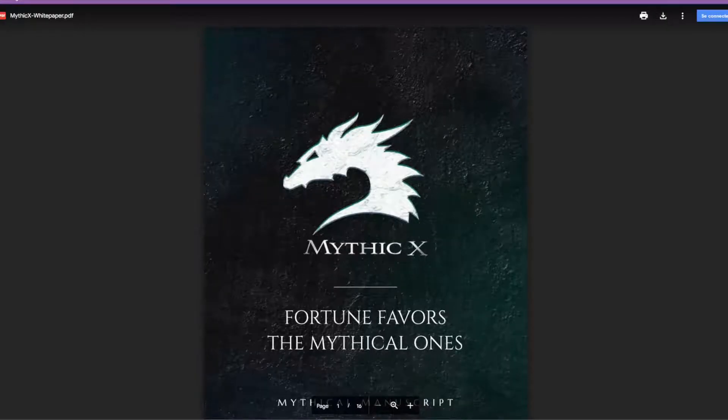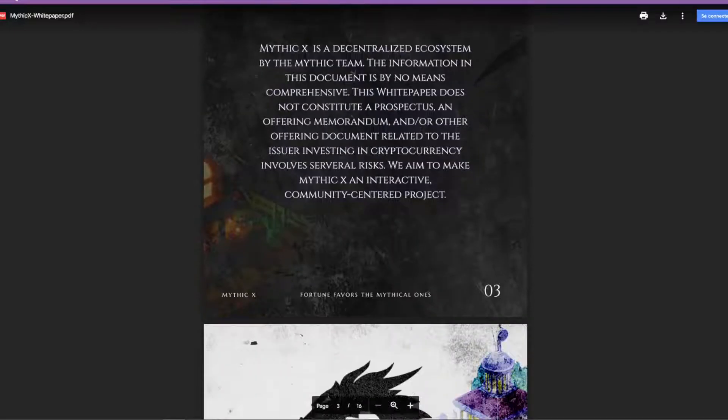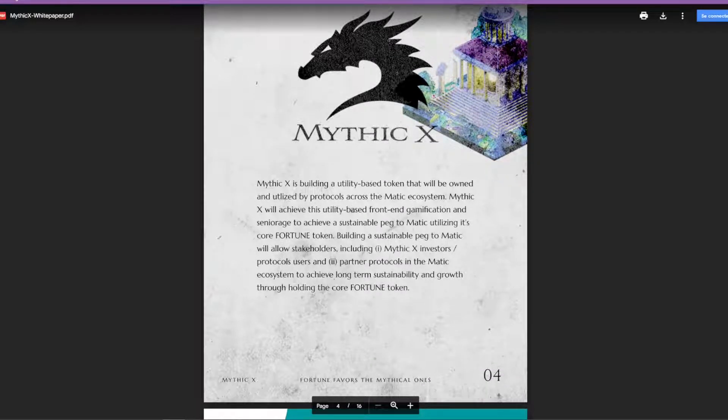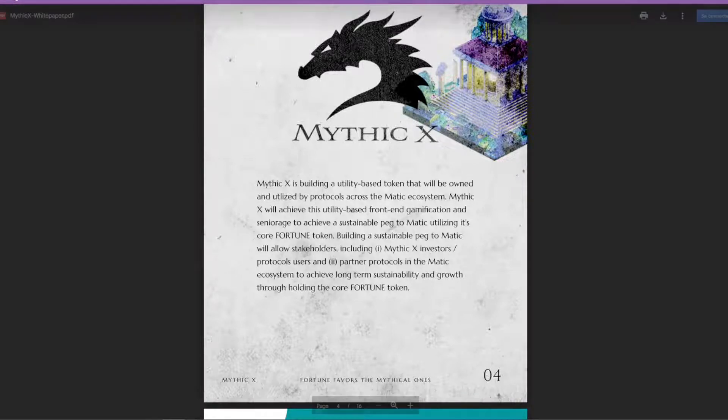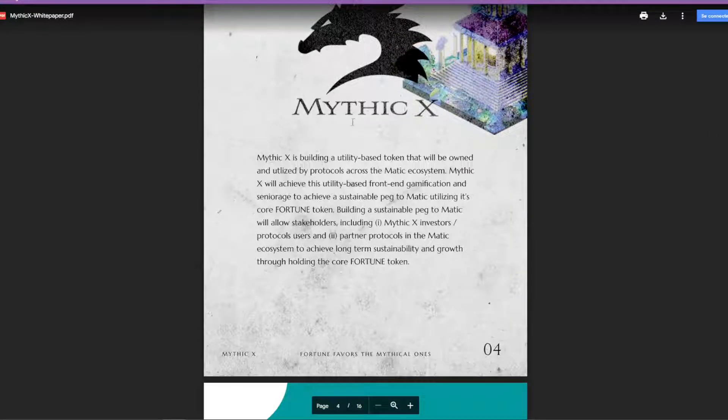Welcome to today's video. I want to talk about a cool project I found called Mythic X. I've already posted about this in my Discord community, so if you haven't joined yet, go to the description and join there to be the first to see projects like this. These guys have just come out with their first white paper, so there's now a decent amount of information. The white paper has a nice design, and the same designer will be working on the website and dashboard.